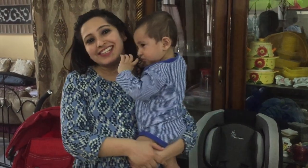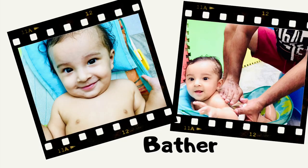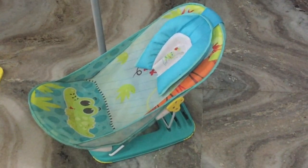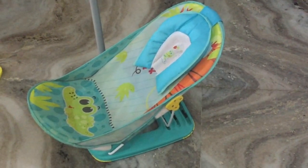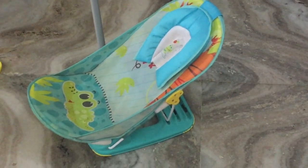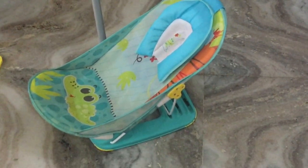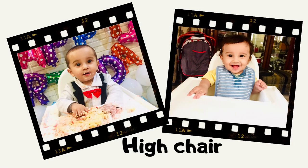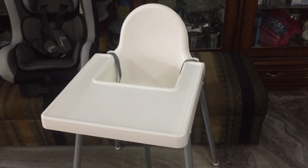Hey everyone, welcome back to my channel! Today I'm going to share with you my list of seven must-have baby gear items. My first pick is a baby bath — my baby could sit in it easily. It's adjustable, very easy to carry, and it makes bathing a baby really convenient.